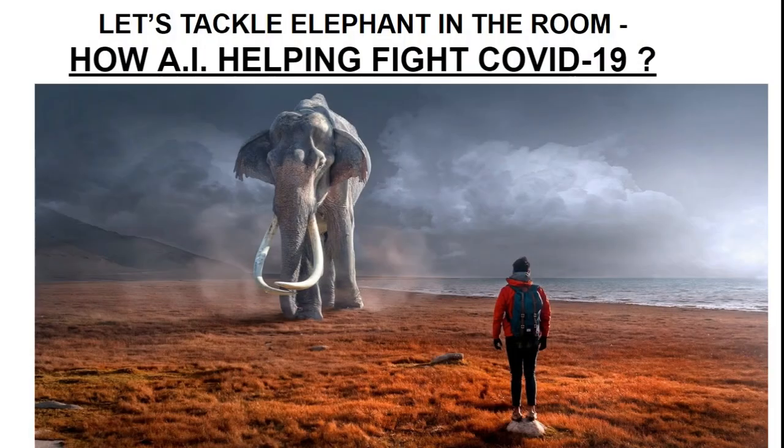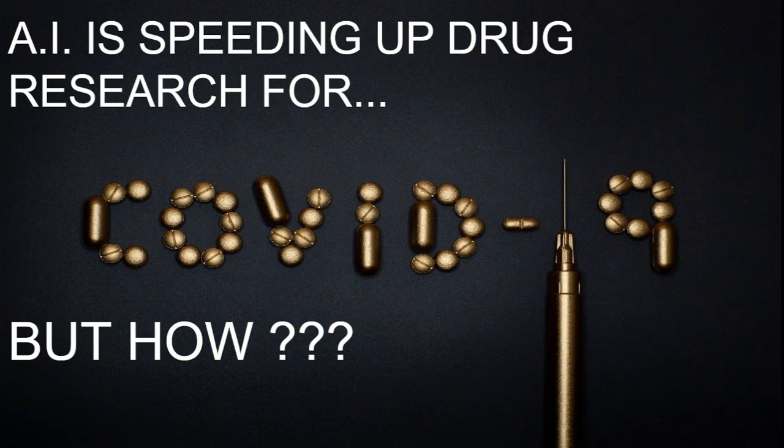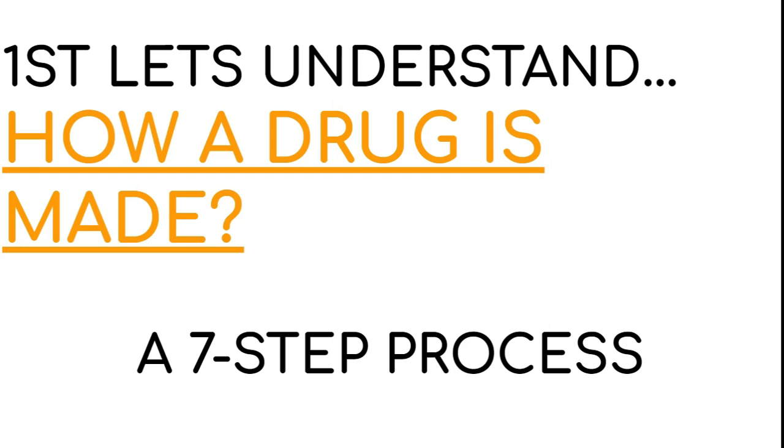Now it's time to tackle the elephant in the room: how artificial intelligence is helping the fight with COVID-19. The first thing AI does is speed up drug research to find a vaccine. To understand how, we first need to understand how a drug is made. After going through various medical articles, research papers, and blogs, I've documented this into seven steps for a layman's understanding, showing the journey of a medicine from development to delivery.